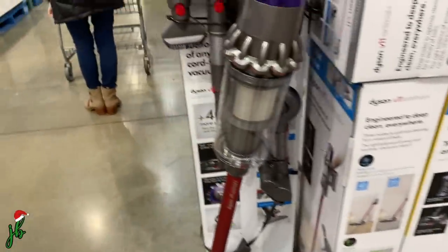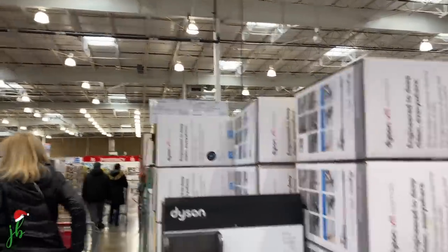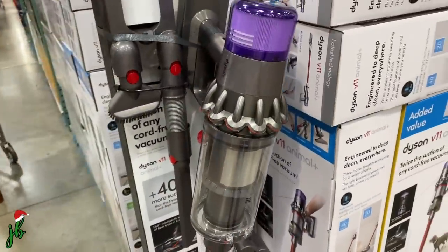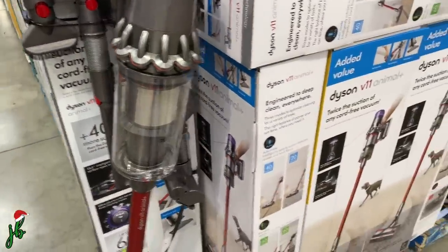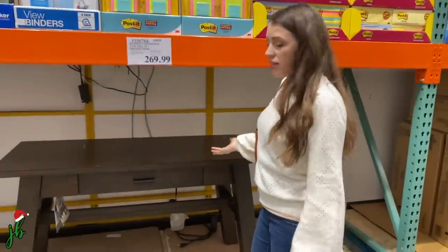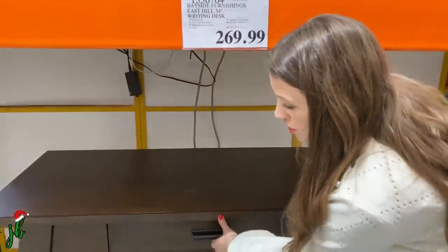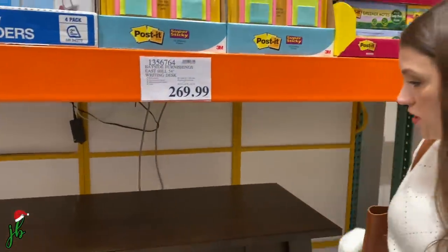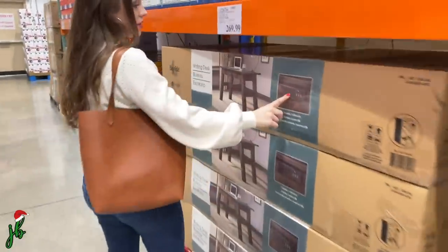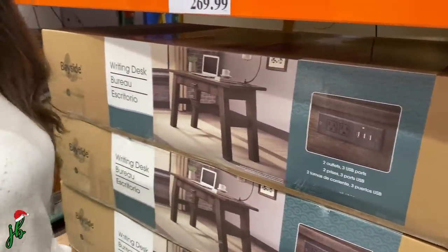This is like the newer version of the vacuum we have — it's $130 off right now, incredible. It's cordless, you plug it in when you're not using it, it lasts about 30 minutes and it really sucks up stuff. And look how nice this is — it's like a really solid writing desk at $270. Not cheap, but it feels really nice.